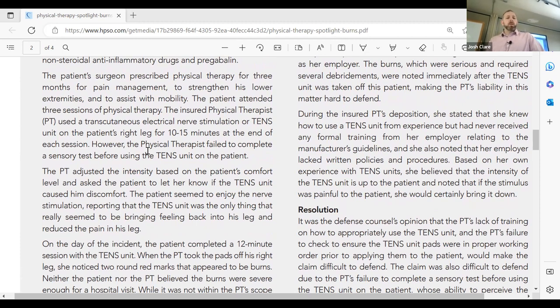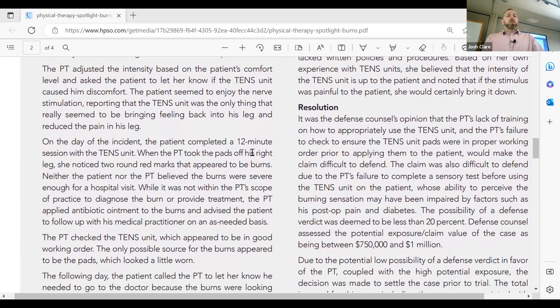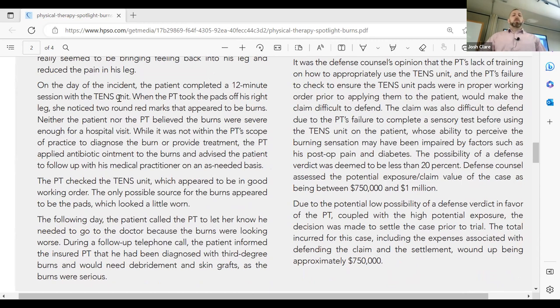The patient had three sessions of PT. The PT used TENS on the patient's right leg for 10 to 15 minutes at the end of each session — does that sound common to those working in clinics? However, the physical therapist failed to complete sensory testing before placing the TENS on the patient. The PT adjusted the intensity based on the patient's comfort level. The patient seemed to enjoy the nerve stimulation, reporting that the TENS unit was the only thing that really seemed to bring back feeling and reduce the pain in his leg.